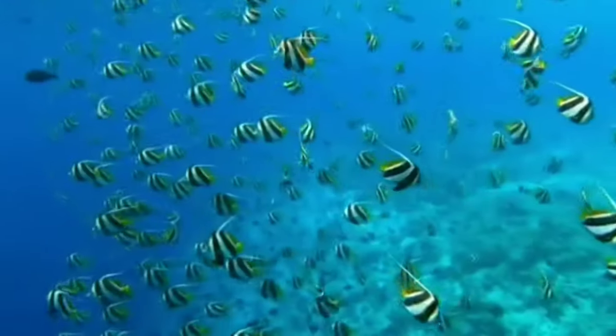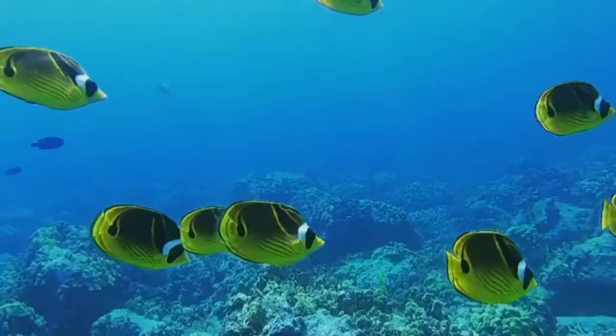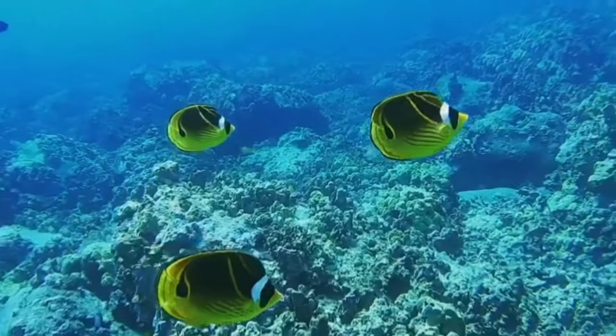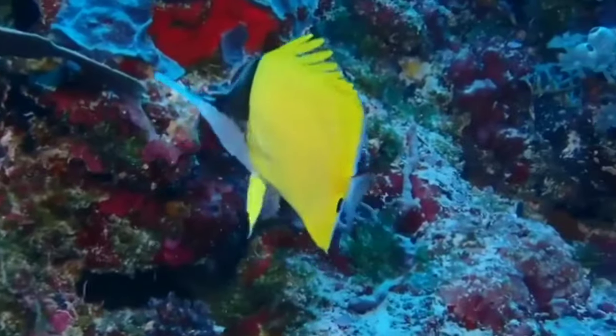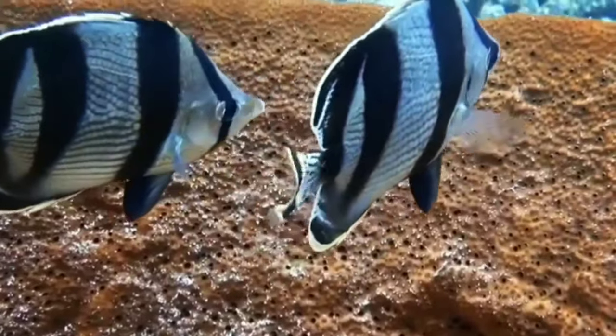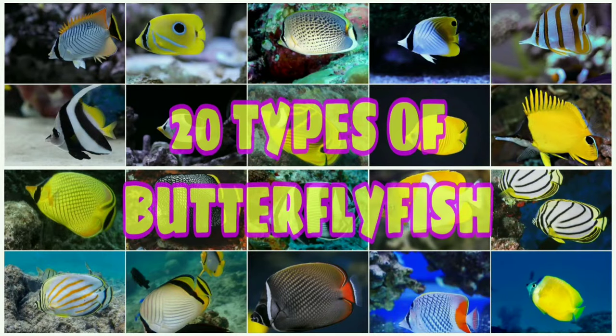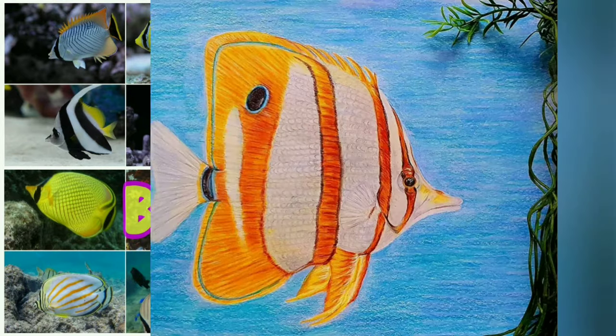The butterflyfish is a group of striking tropical marine fish from the Chaetodontidae family. Bannerfish and coralfish are also included in this group. About 129 species and 12 genera are found mostly on the coral reefs of the Atlantic, Indian, and Pacific. Here we have selected the 20 most beautiful butterflyfish. In other places they may have different names.